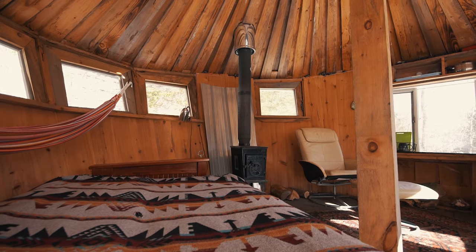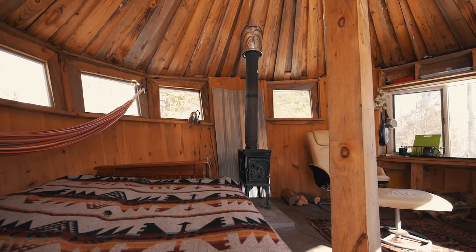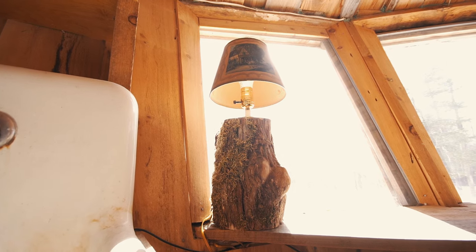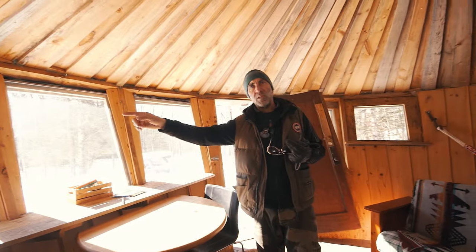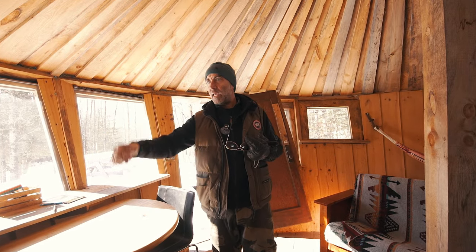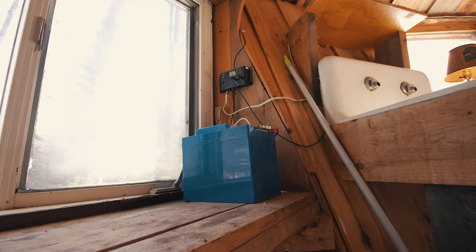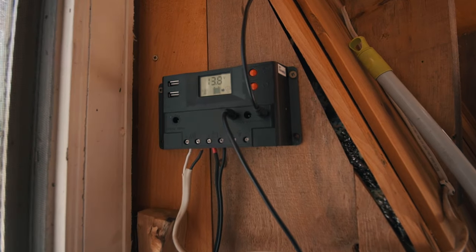This bed pulls out — it's a futon — and then you've got your hammock back there. There are just two little solar panels and one battery that runs these two lights, and that's it. This one I made actually. It's a 12-volt system, so they're 12-volt lights that go directly into the battery, and that's it as far as electricity.